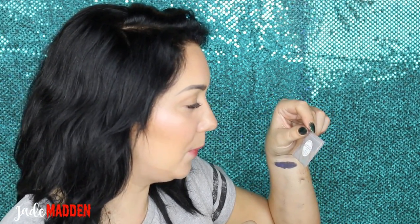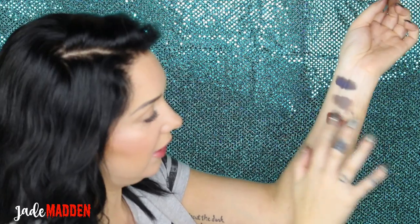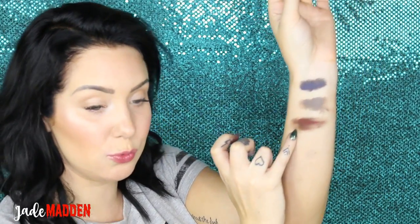This one is called 'Self-Congratulatory Nonsense and Despicable Insults.' This is a more matte one — it's very matte. It's a shadow that has like this real kind of red pigment to it.